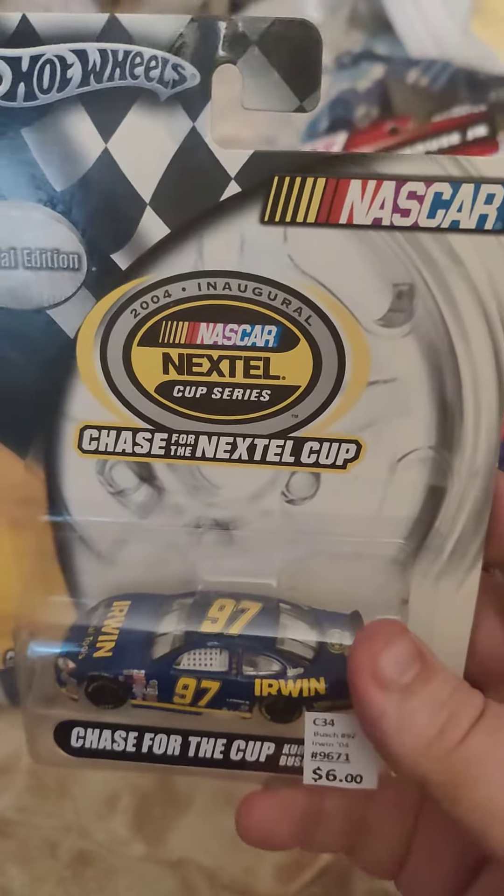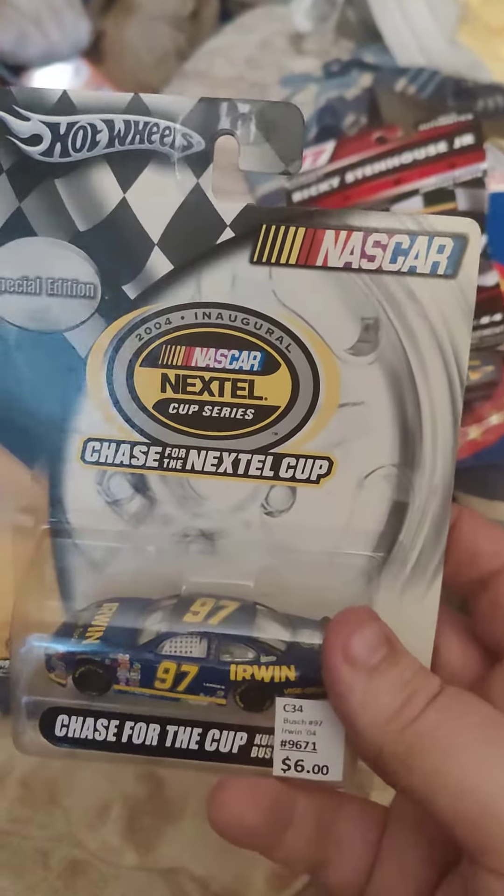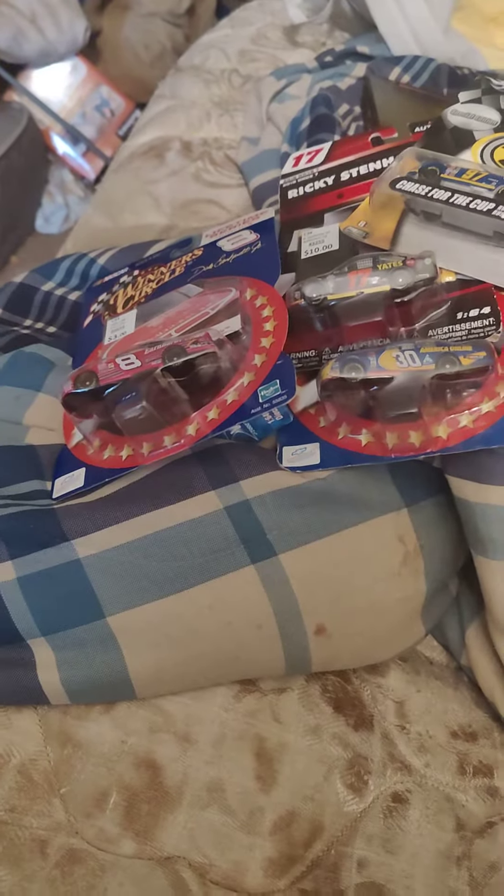It sucks that I remember when he ran this car and he won with it, back when Kurt was younger. Now he's going to a part-time basis, you know what I mean.